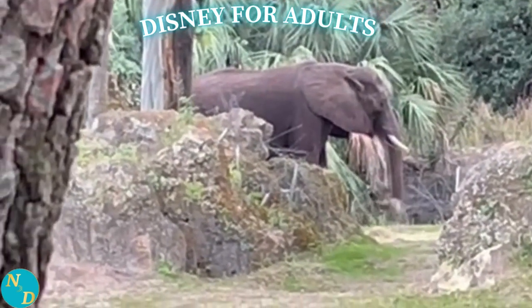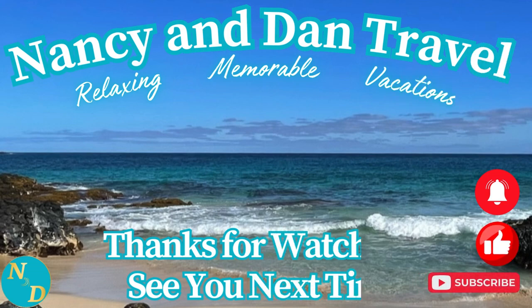Nancy and I hope you enjoyed this video. Here are two more videos of our travel adventures to watch. Don't forget to subscribe to our channel. My email is in the description below. Thank you, and we'll see you next time.